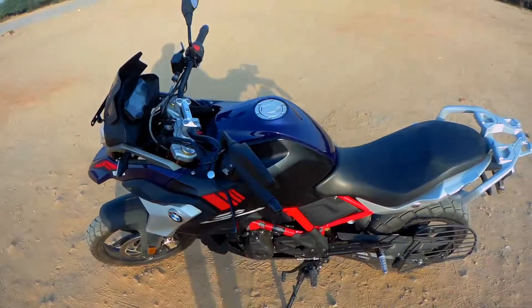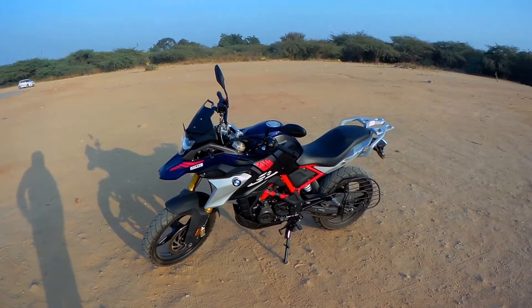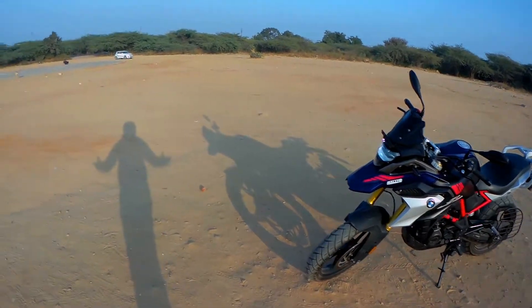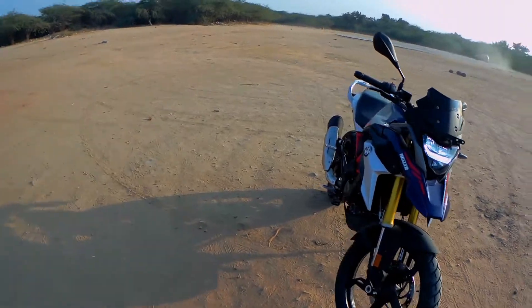It looks so huge and big — overall view, it looks like this.